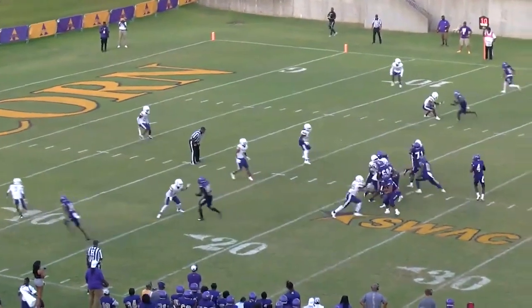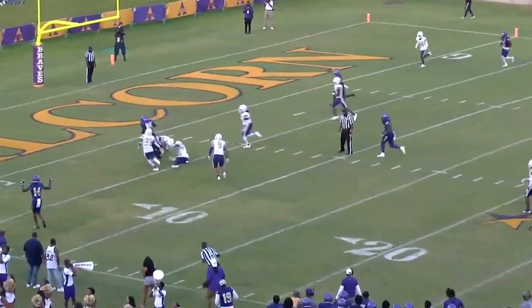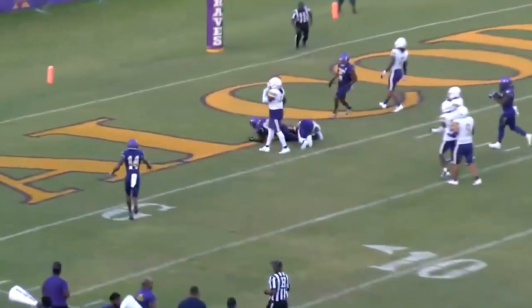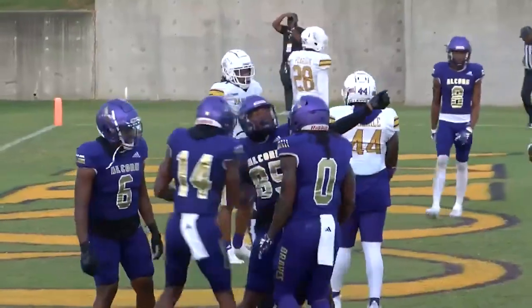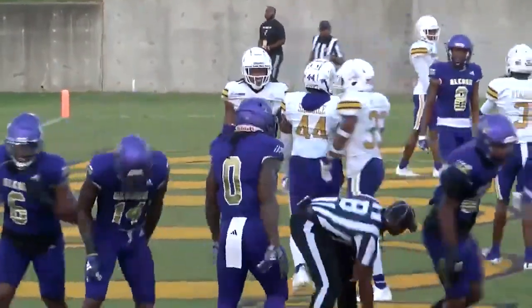Started at the 10, near hash, in the red zone. Allen back to pass, looks, throws — this is caught. Here's Griffin. He scores. Touchdown Griffin. Aaron Brown touchdown. Griffin completes a 90-yard drive.